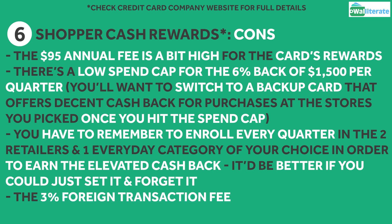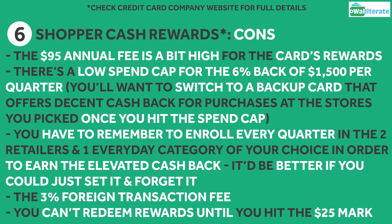Another minor con is that foreign transaction fee of 3% and the fact that you can only redeem your rewards once you hit the $25 threshold.